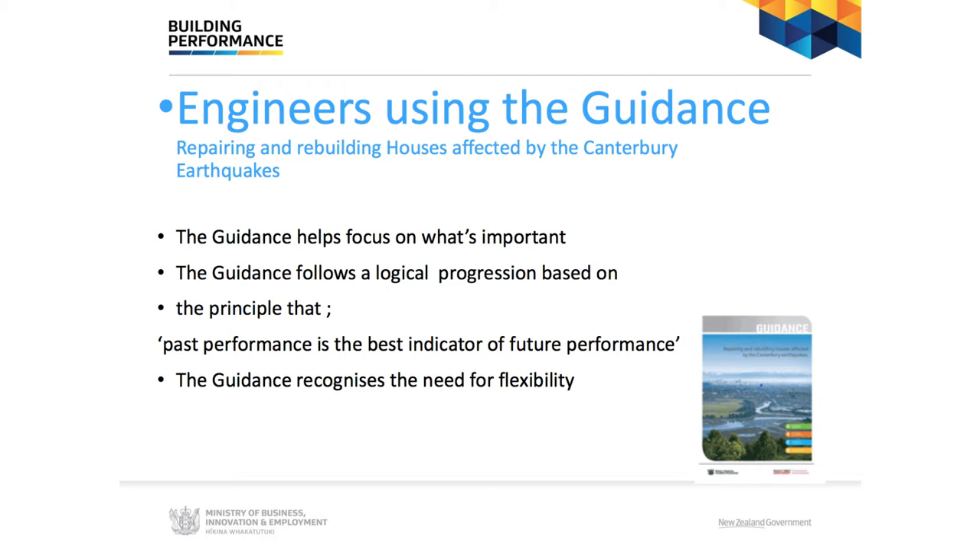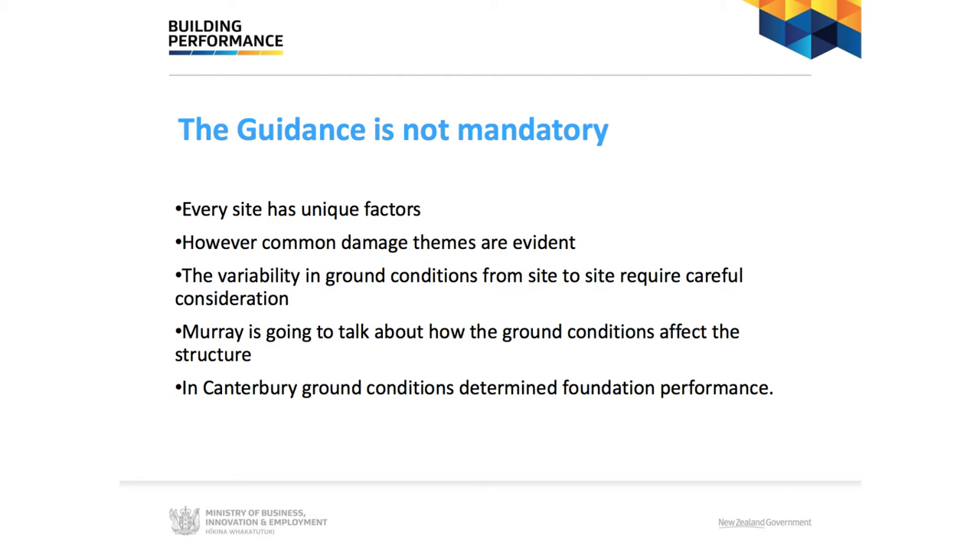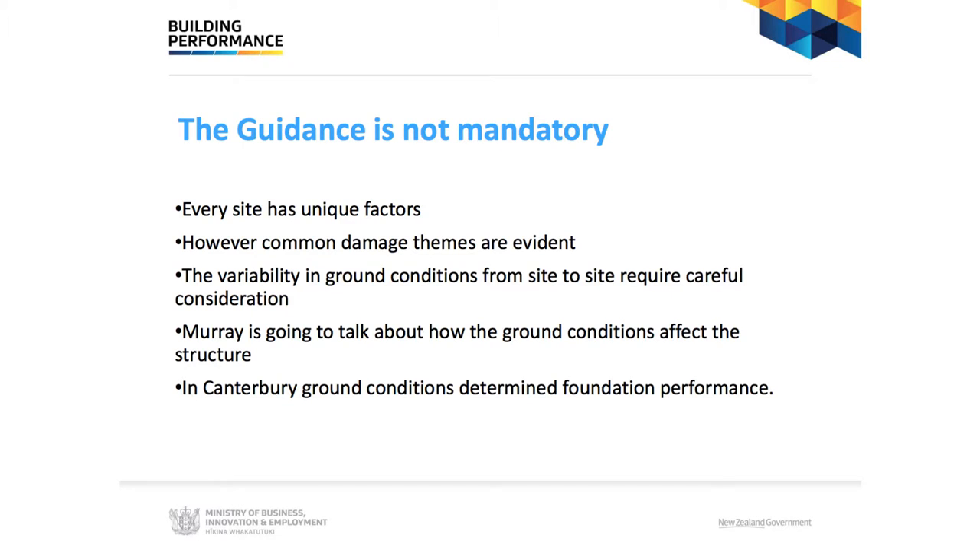Every site is unique, every house is unique — the geotechnical conditions, the foundation system, the layout of the house and how it behaves in a seismic event. There are common damage themes that come through: concrete cracks, timber moves, brittle finishes crack, and liquefaction causes settlement. We need to carefully consider the ground conditions and how they change from site to site and how they've affected building performance. In Canterbury, ground conditions were a large factor in how each house behaved and how its damage varied.